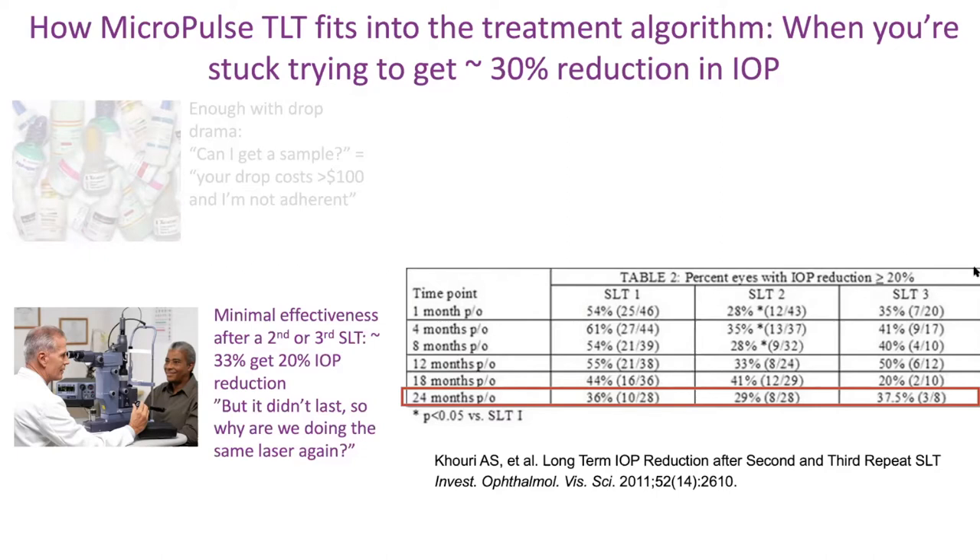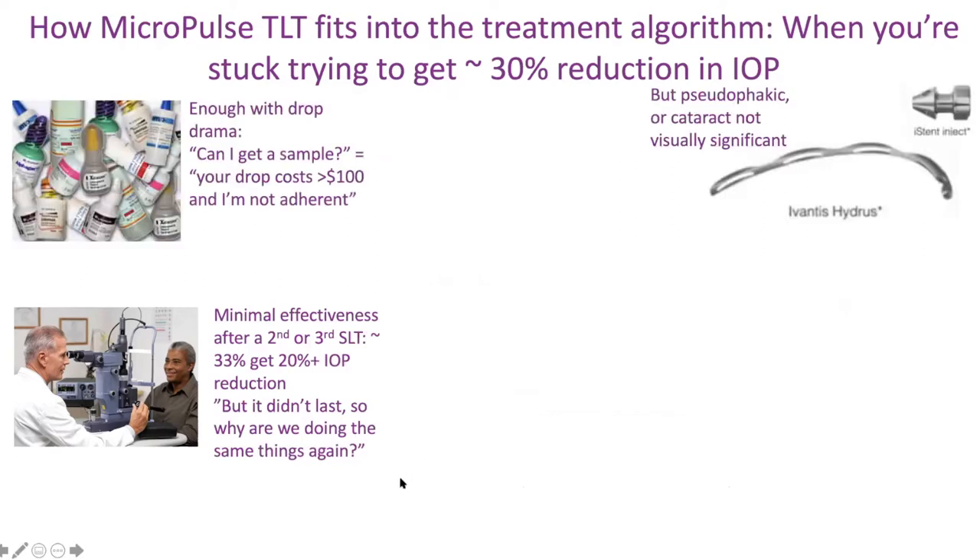I'm against delaying care versus providing meaningful care. What about stents? We have the iStent and exciting news about the Hydrus stent, which is having great results. Even though it's fantastic, it's only available during cataract surgery right now. If your patient is pseudophakic or does not have a visually significant cataract, we can't really do the Hydrus or iStent right now — that option is off the table.